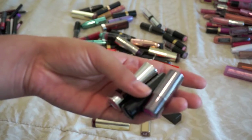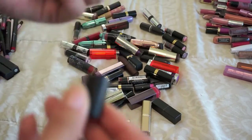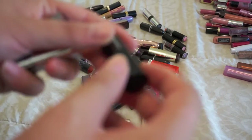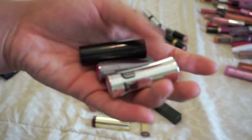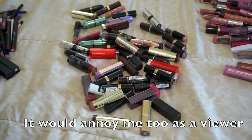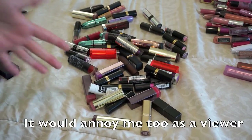These are my sample lipsticks — tossing these in the maybe pile. They are really pretty colors but I've had them for a while and it's just time to see if someone else can have better use with them. Sorry if this keeps going in and out of focus — I know it's going to annoy most of you but bear with me.